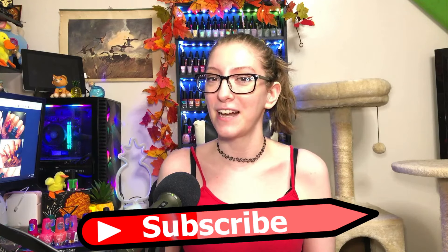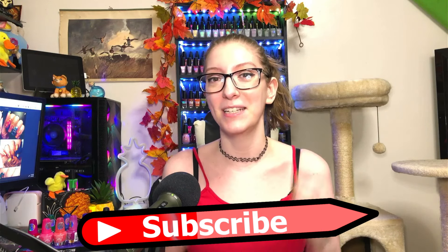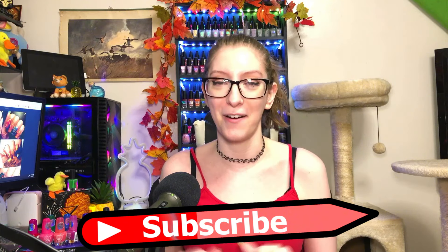But first, if you enjoy nail polish related content or someone who's just doing tomfoolery on the internet, please consider hitting that subscribe button. It'd mean oh so much — and thank you to the people who have already hit that button.